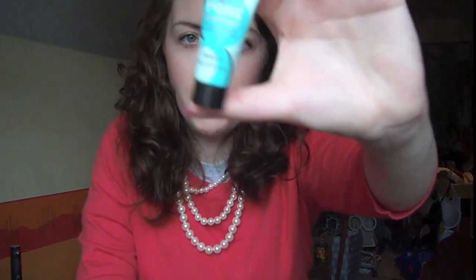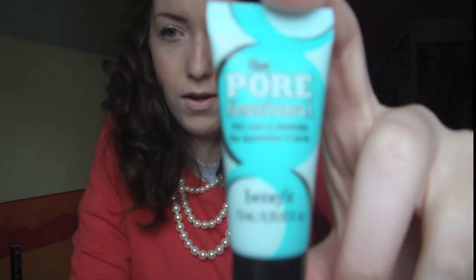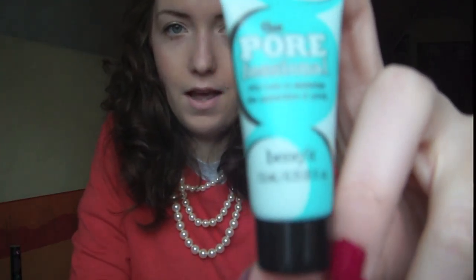I recently got this at the Benefit counter when I went to get a few products. It's called Pore Professional — you've probably heard of it. It's basically a little balm to minimise the appearance of your pores. The great thing about this is that it's just amazing — it's matte. I have really obvious pores on my nose and this just totally makes them sort of disappear, ready for me putting my foundation on. This is only a little tester and I've not actually bought a full one yet because this has lasted me for ages. It's a really nice matte feel and I really would recommend it.